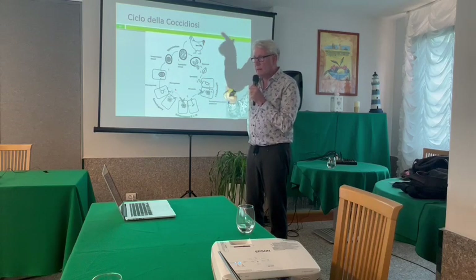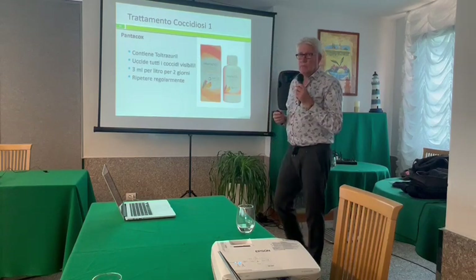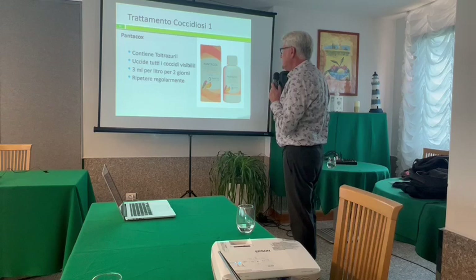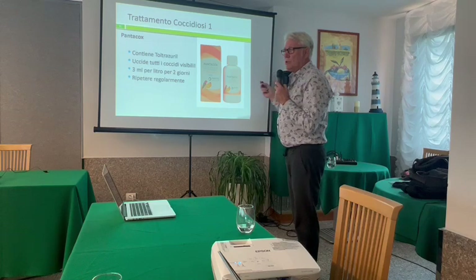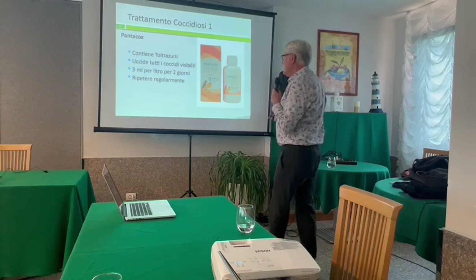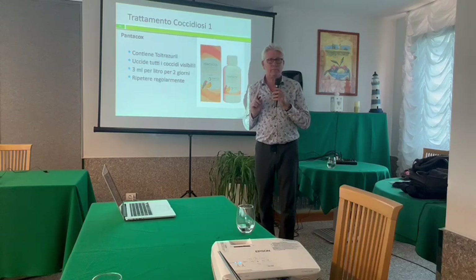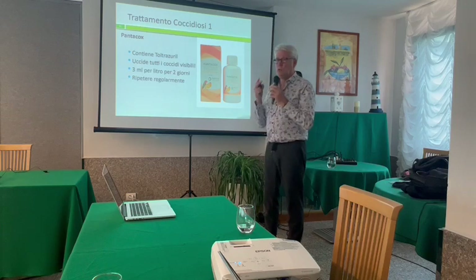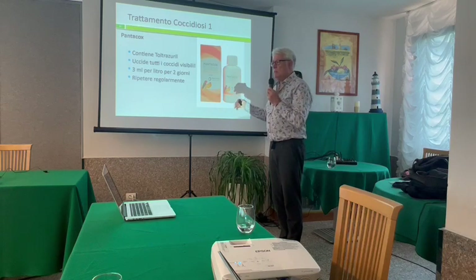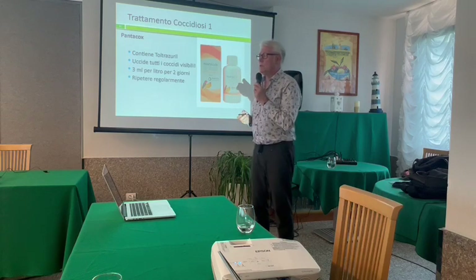When you see that red loop, that is coccidiosis. There are two treatment possibilities: Pantacox or Bicox — it's the same product — and it works very fast, because you only need to give it for two days. It contains an active ingredient called Toltrazuril, which will kill every oocyst it can find. When you use this and repeat it on a regular basis, you can control the system and prevent coccidia from recurring.